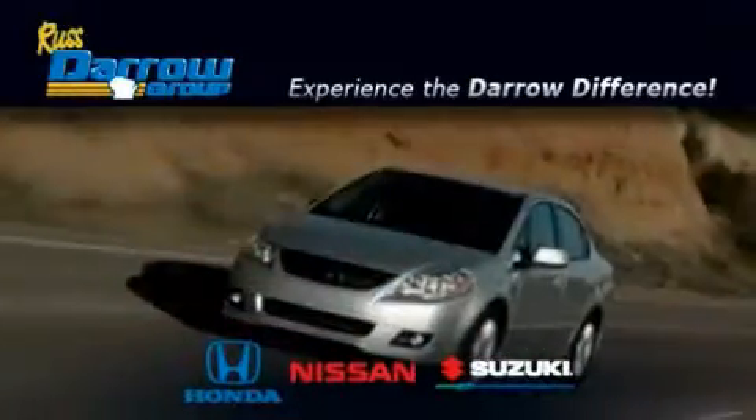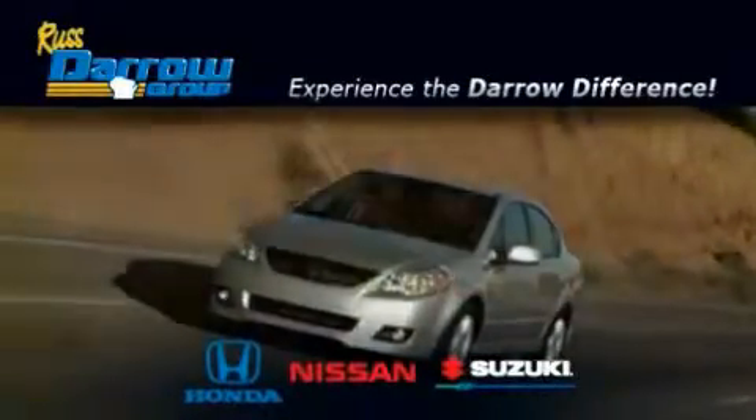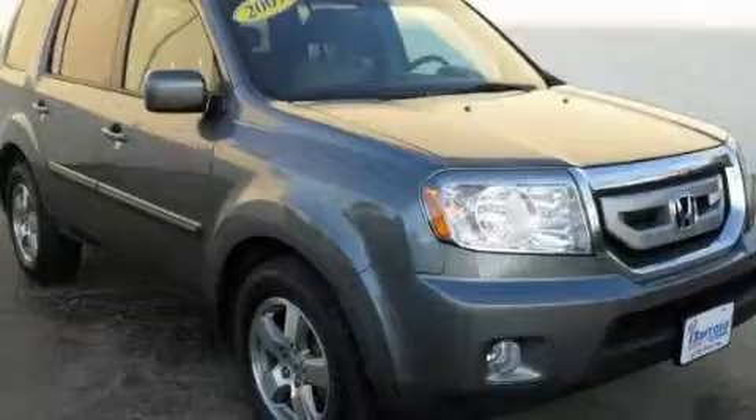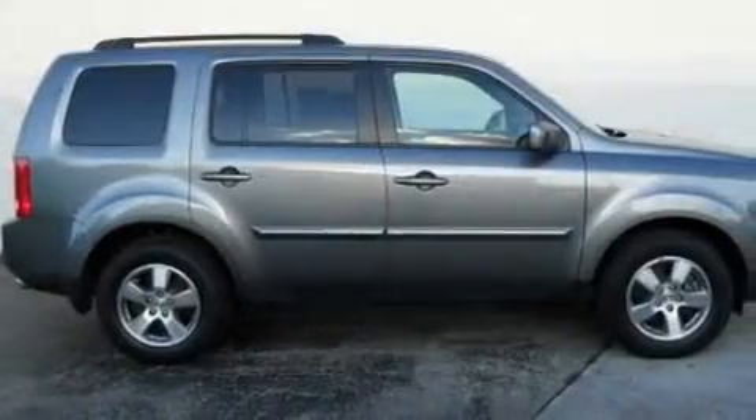Another fine vehicle offered by RustAero Honda Nissan Suzuki. This is a certified pre-owned 2009 Honda Pilot, a great blend of utility, comfort, and style.